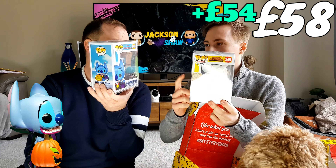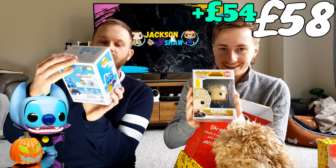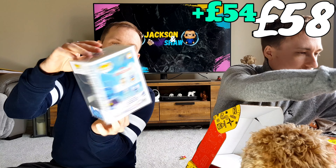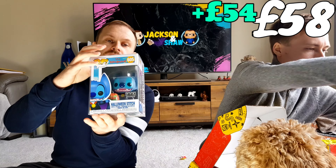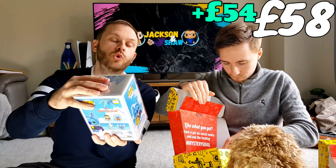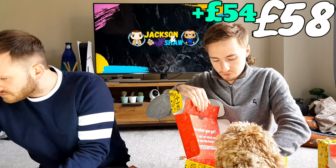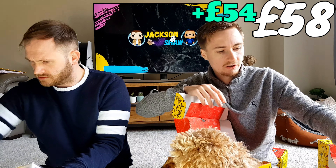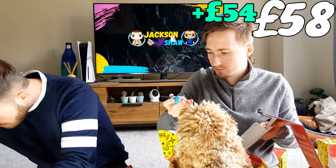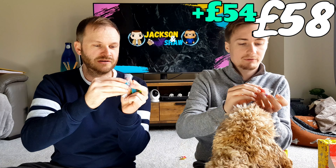I think this is probably the highest value one. This is Halloween Stitch FYE exclusive, so it's a really good pop to have. Very cool, and I don't have it. The Stitch pops are becoming quite popular. I'll put my scratch card on this side. I got bubblegum — Bubblegum Sour. I don't have the red one.